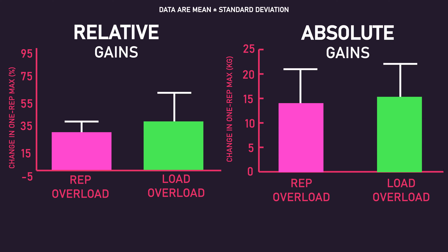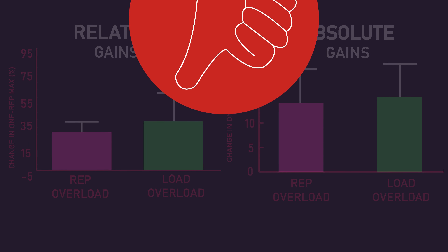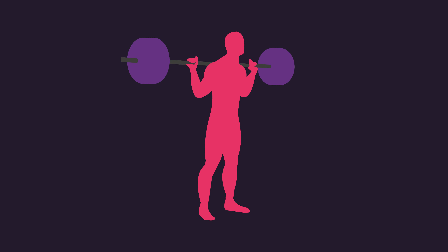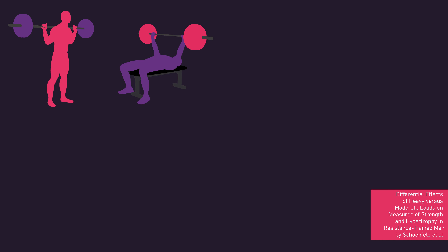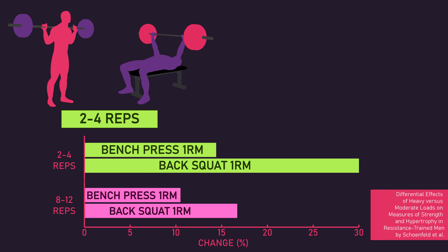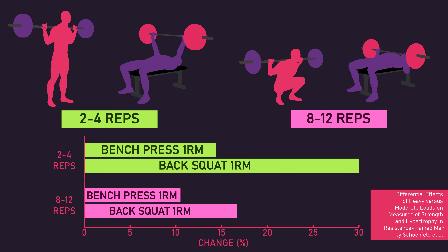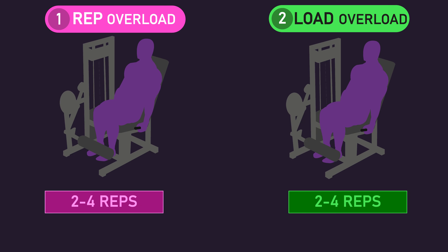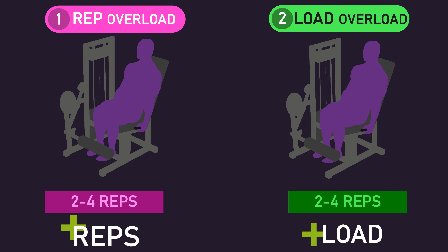Secondly, it's interesting that both groups saw similar one-rep max gains, yet it's more than likely all subjects trained sub-optimally for strength. Both groups trained with loads that enabled eight or more repetitions per set, yet current evidence indicates training with loads that result in five or fewer maximum repetitions is probably more favorable for one-rep max gains. For example, Schoenfeld and colleagues found with the back squat and bench press, adjusting loads every set and across sessions to maintain 8–12 repetitions to failure was less effective for strength. One question arising from this is: what if both groups started with a 2–4 rep max load, with one group progressively overloading via adding reps and another simply adjusting load to maintain 2–4 repetitions? Would both still be similarly effective for promoting one-rep max gains? Hopefully future research explores this.